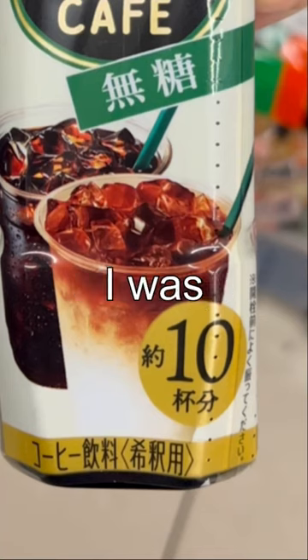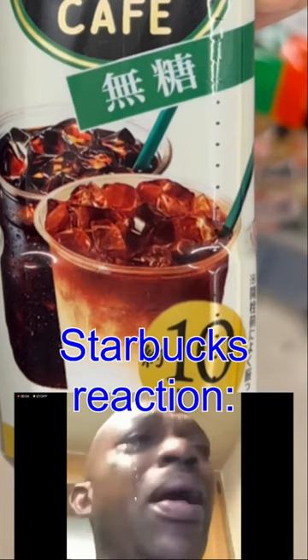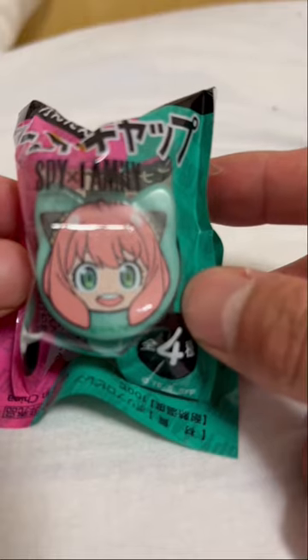Since it has 10 servings, I was only spending about 27 yen per cup of coffee. Here we have me making the coffee — it was actually pretty good, easy 7 out of 10. And for the Anion bottle cap,